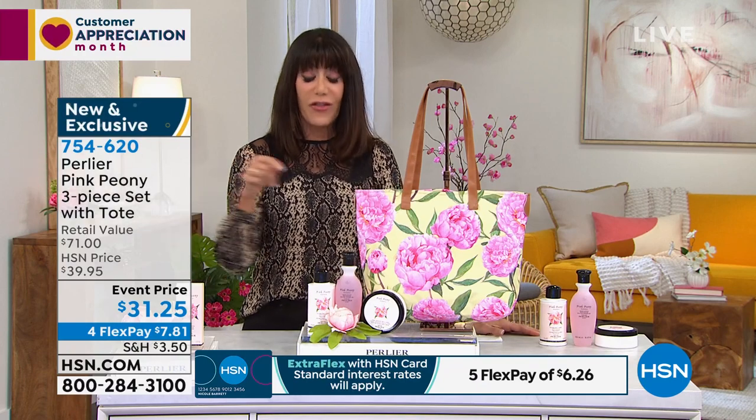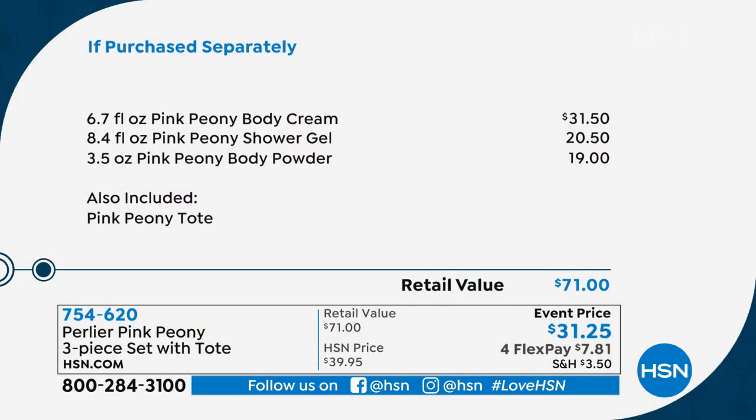The retail value is $71, and as you know all our other kits are $39 — this is a huge value. This one is $31.25. The body cream is $31.50, the shower gel is $20.50, the powder is $19. Flex pay is $7.81 on any credit card. You also have the extra opportunity on your HSN card for $6.21.